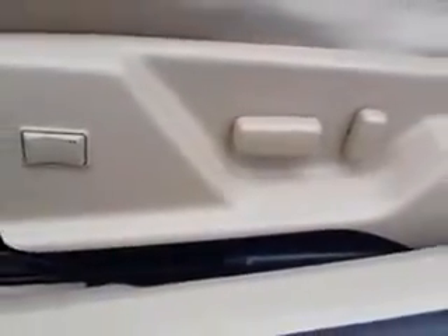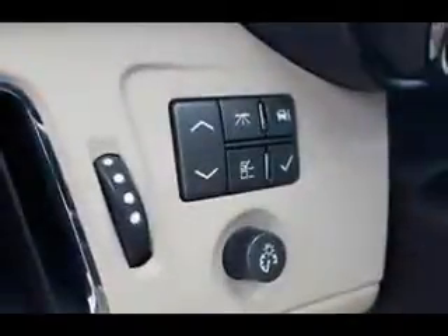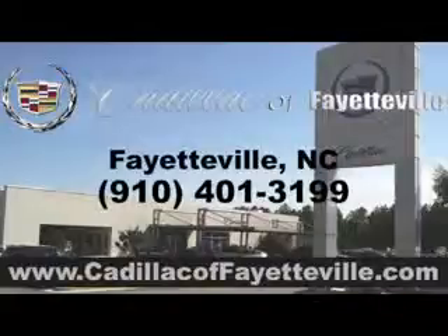Enjoy the drive and have peace of mind in this 2011 Cadillac Ports. See us at Cadillac of Fayetteville today. Stop in today or visit us 24-7 at CadillacofFayetteville.com.